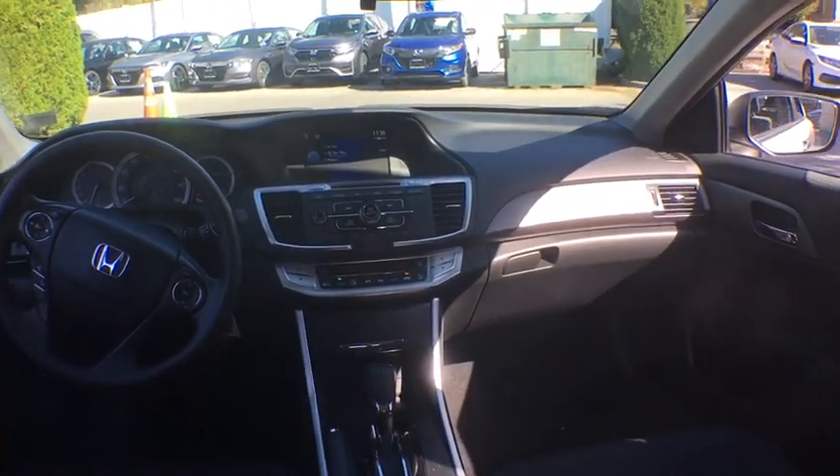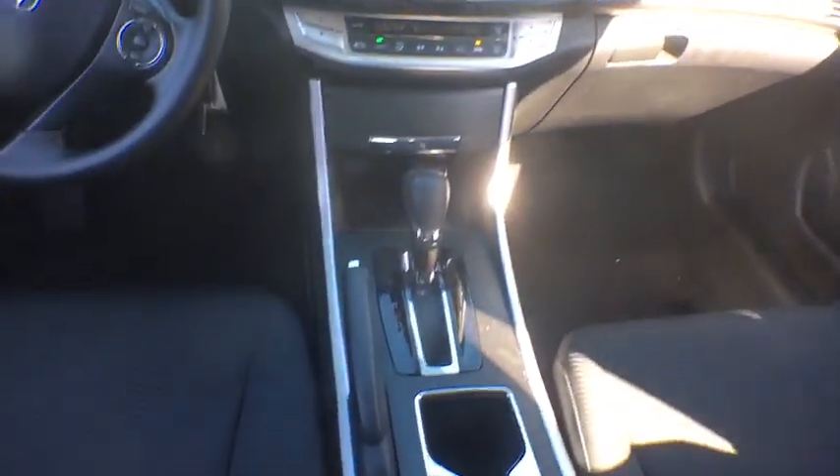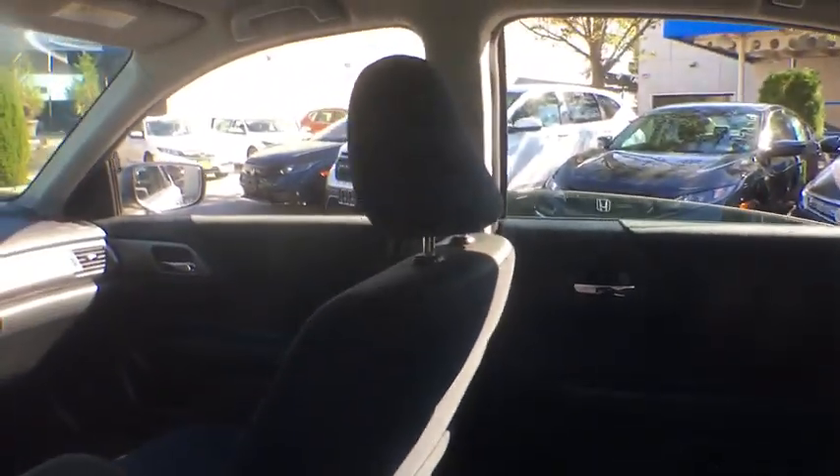Tachometer, overhead console, remote keyless entry, panic alarm, front bucket seats, cloth seat trim, driver vanity mirror, front reading lamps.